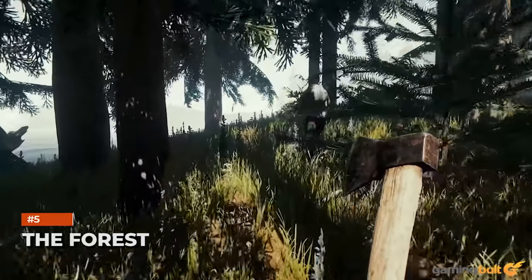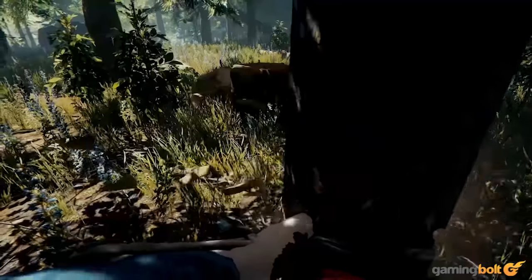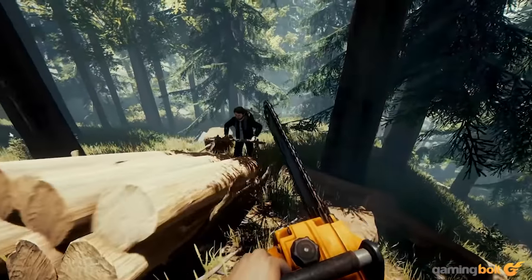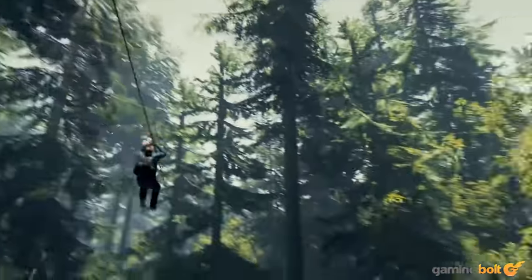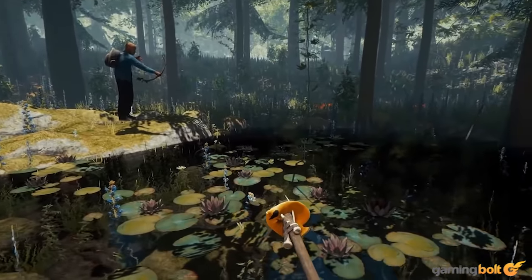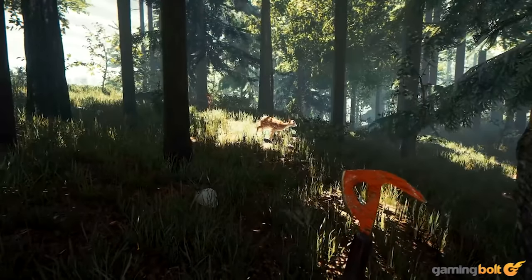The Forest's creepy titular setting is one of its biggest strengths, and it works overtime in every department to strengthen it further. Where the visuals are concerned, environments are densely packed and meticulously crafted, and can feel truly oppressive at times, which adds so much to the game's atmosphere. We're more than a little excited to see what Endnight Games will do with Sons of the Forest whenever that comes out.